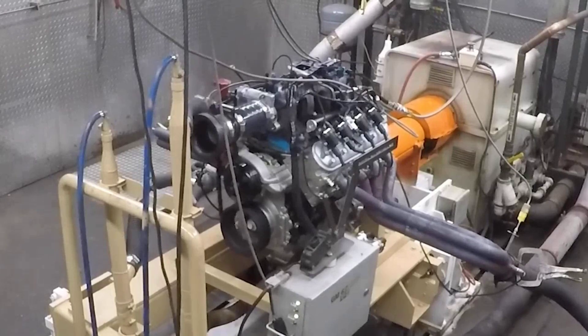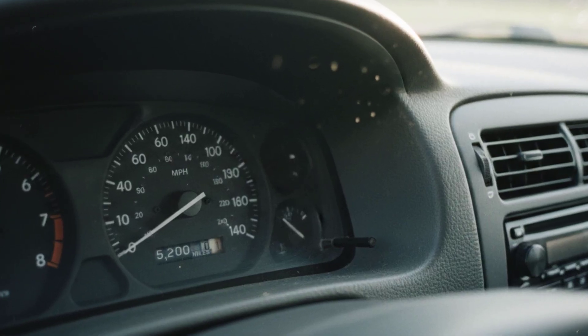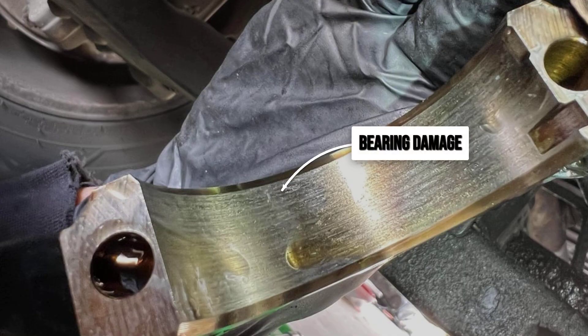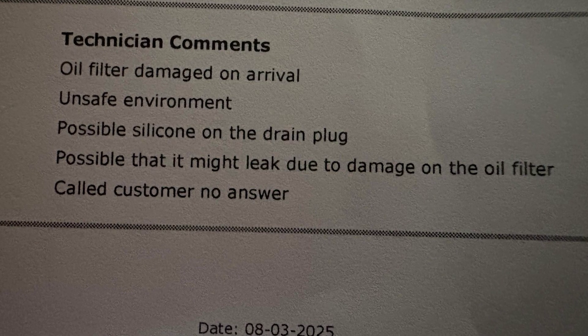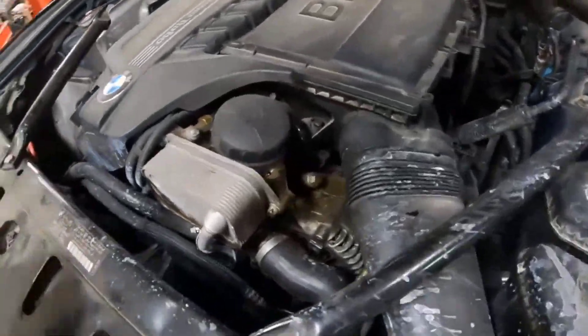Purolator Classic filters, once a fixture in auto shops, became notorious for media tears under stress — especially when pushed past basic intervals or exposed to high heat and high RPM. Enthusiast forums filled with teardown photos showing pleats split near the seams, sometimes after just a few thousand miles. When the filter media fails, oil bypasses the filtration layer and carries abrasive debris straight to critical engine parts. Purolator eventually revised their lineup, but the Classic's legacy remains a warning about stretching budget filters too far.